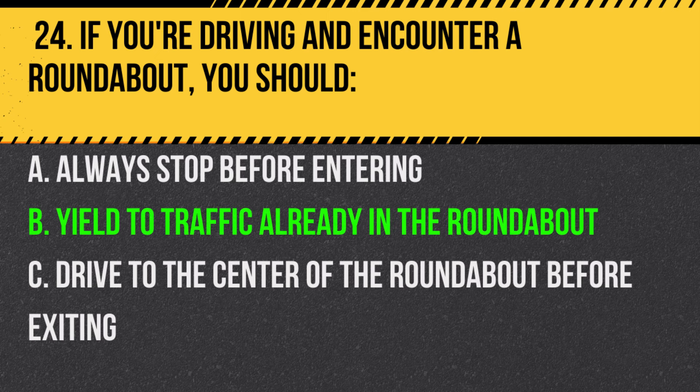Answer: B. Yield to traffic already in the roundabout. Vehicles already in the roundabout have the right of way.